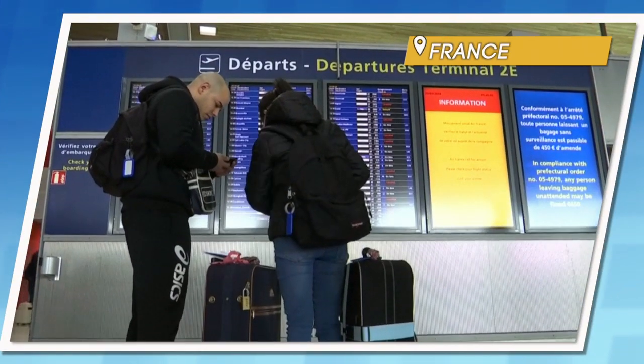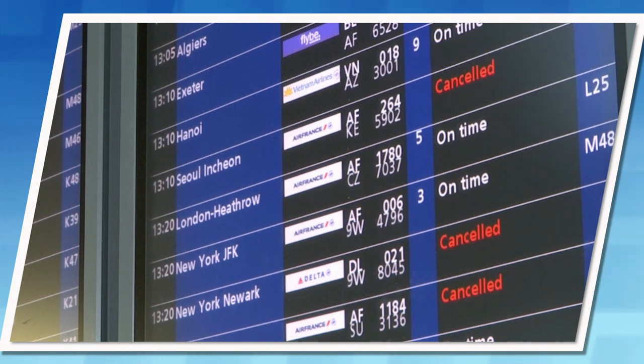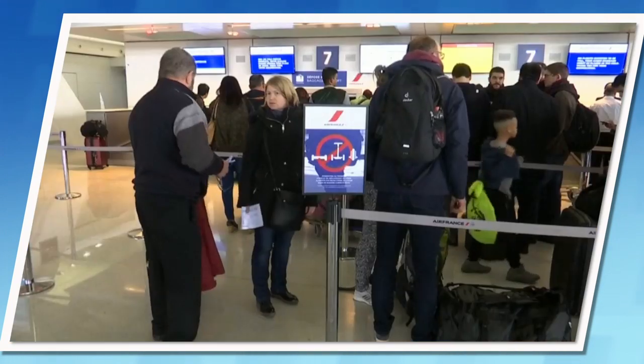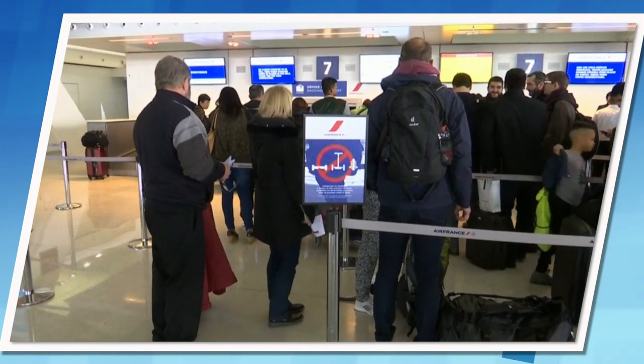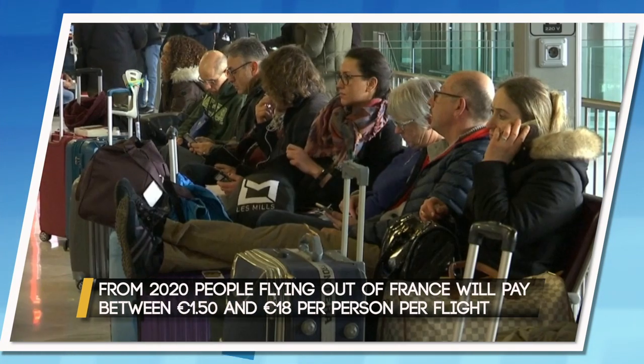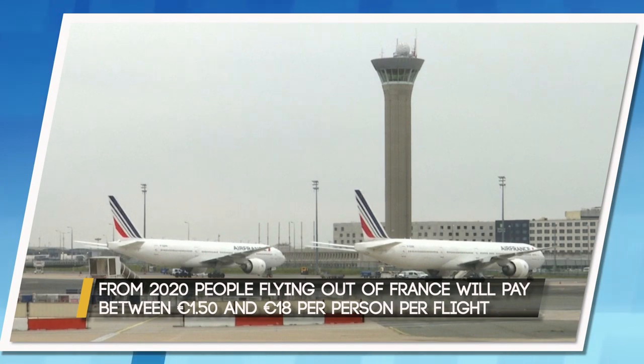In more conventional flight news from France, starting next year, all flights departing the country will be implementing an eco-tax as the government plans to invest in eco-friendly transport infrastructure. You'll pay between 1 euro 50 and 18 euros depending on your ticket and destination, but the fee will not apply to flights heading to France or connecting there.